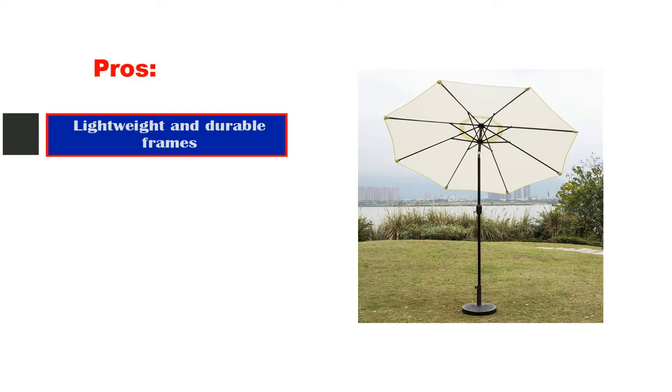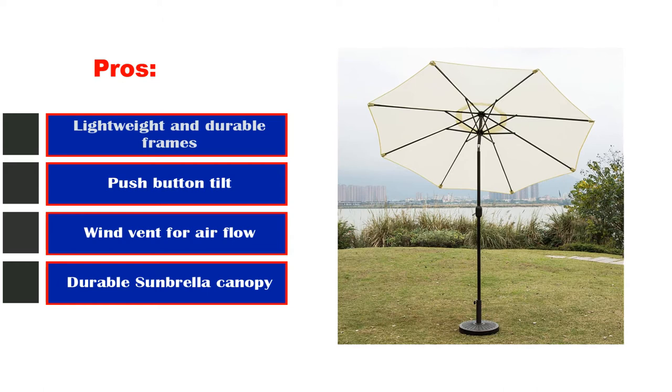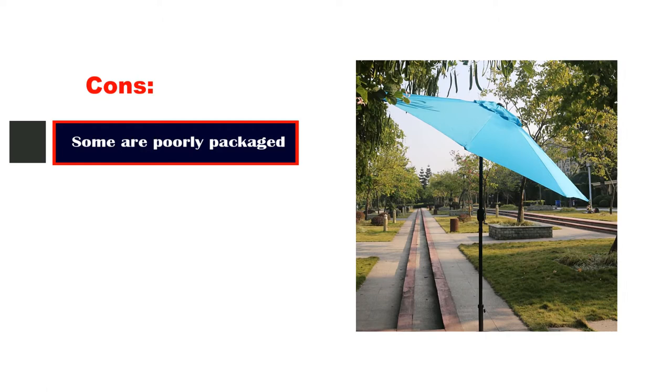Pros: Lightweight and durable frame. Push-button tilt. Wind vent for airflow. Cons: Some units poorly packaged. Colors not as advertised.